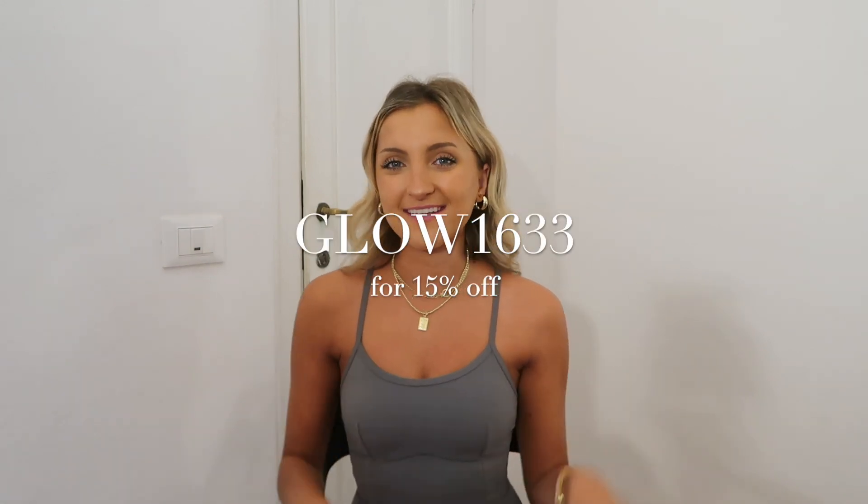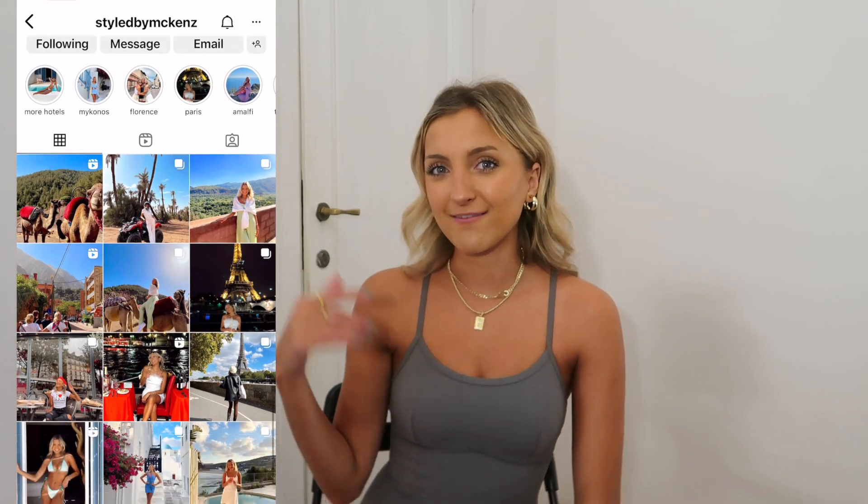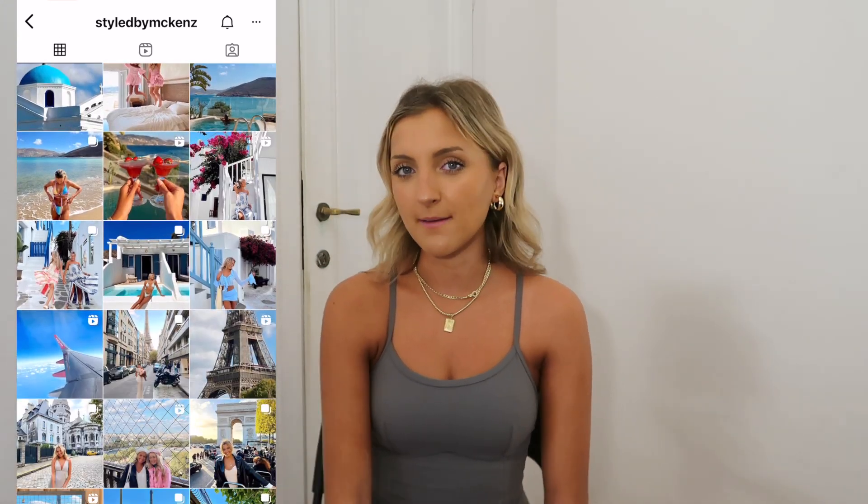That is going to be all for this haul — I hope that you guys enjoyed. I know a lot of these styles I've shared before, but they're my faves, so I wanted to pick them up in new colors and just reiterate that. I will leave my coupon code here on the screen so that you guys can save some money off of your Glow Mode purchase, and I will leave links to everything down below. Make sure you're following me on Instagram at Style by McKenns — I pretty much share my outfit of the days every single day over there so you can see how I'm styling these pieces. Thanks for watching, and I will talk to you guys later. Bye!